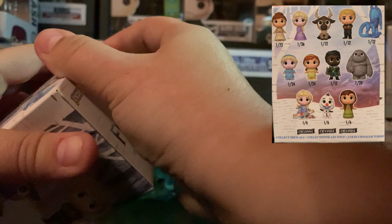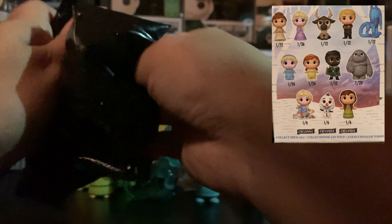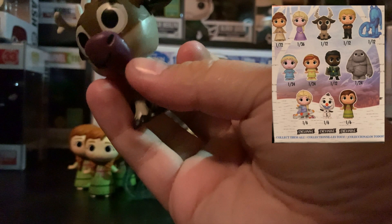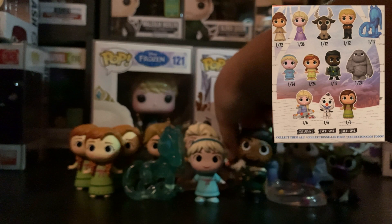All right, come on. This is a big one. It's Sven! Yes! Thank the Lord. Oh, look at him guys — what a cutie. I love this thing. Took us long enough — we finally have Sven. Poor Olaf's at the back here like 'I'm so small.'